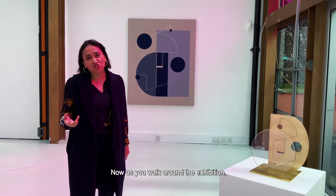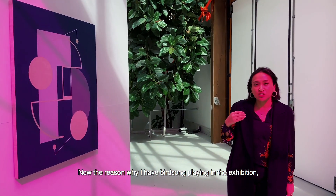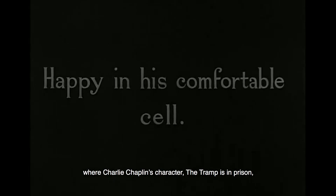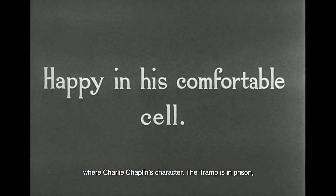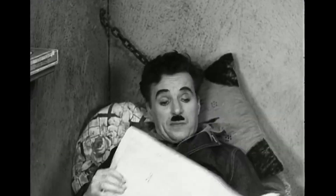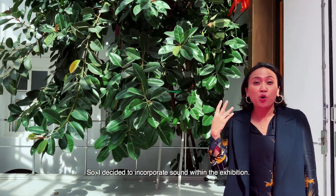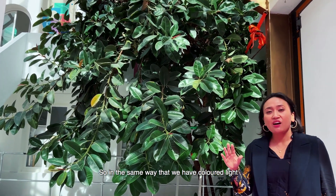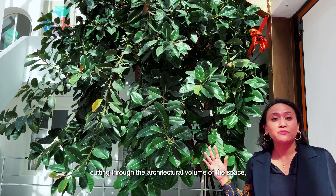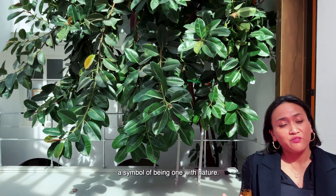As you walk around the exhibition, you hear some bird noises and wonder where they're coming from. The reason I have birdsong playing is that in the film Modern Times, there's a scene where Charlie Chaplin's character, the tramp, is in prison, and he wakes up to this really beautiful sound of bird noise. I decided to incorporate sound within the exhibition — in the same way that coloured light cuts through the architectural volume of the space, I wanted to do that also with sound. For the tramp, the birdsong was almost like a symbol of freedom, a symbol of being one with nature.